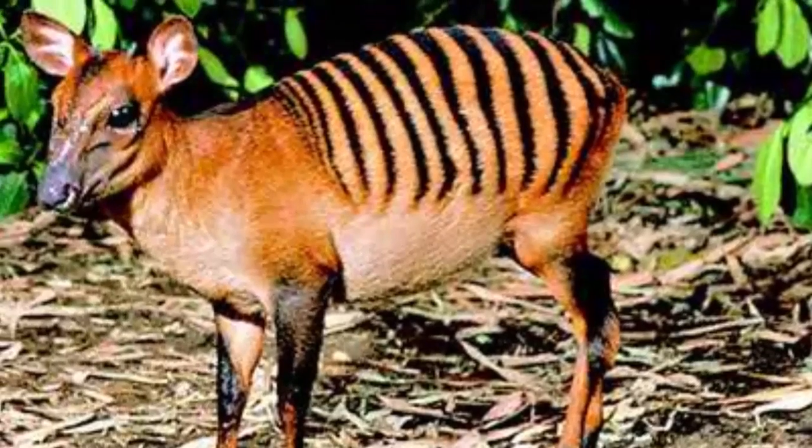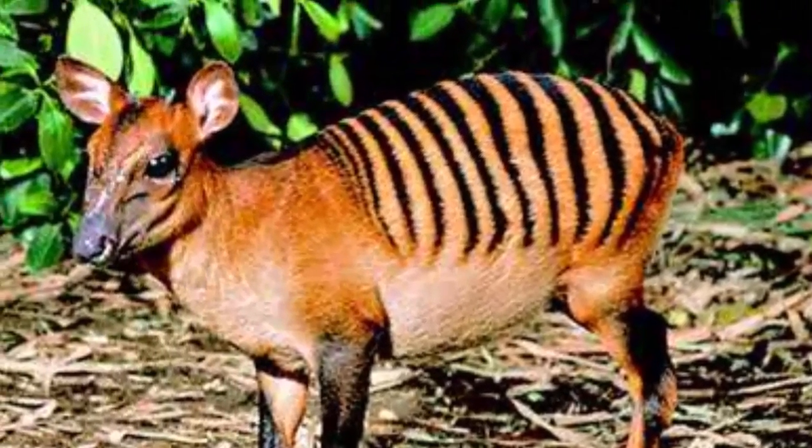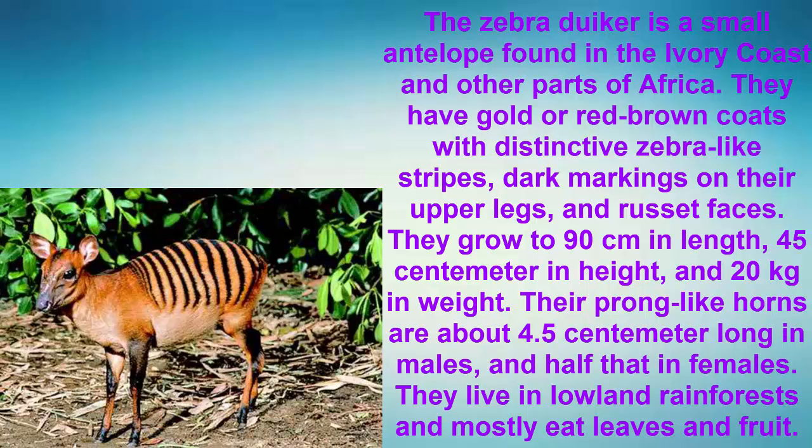Number 1: The Zebra Duiker. The Zebra Duiker is a small antelope found in the Ivory Coast and other parts of Africa. They have gold or red-brown coats with distinctive zebra-like stripes, dark markings on their upper legs, and russet faces. They grow to 90 centimeters in length, 45 centimeters in height, and 20 kilograms in weight. Their prong-like horns are about 4.5 centimeters long in males and half that in females. They live in lowland rainforests and mostly eat leaves and fruit.